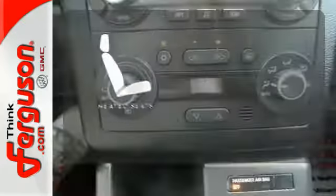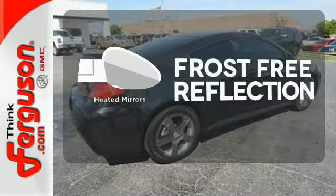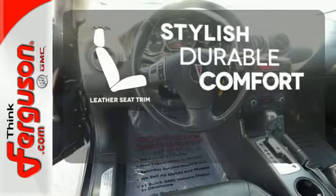The heated seats keep you comfortable no matter how cold it is. Say goodbye to the frost and never leave your car with the heated mirrors. The leather seat trim offers style and durability.